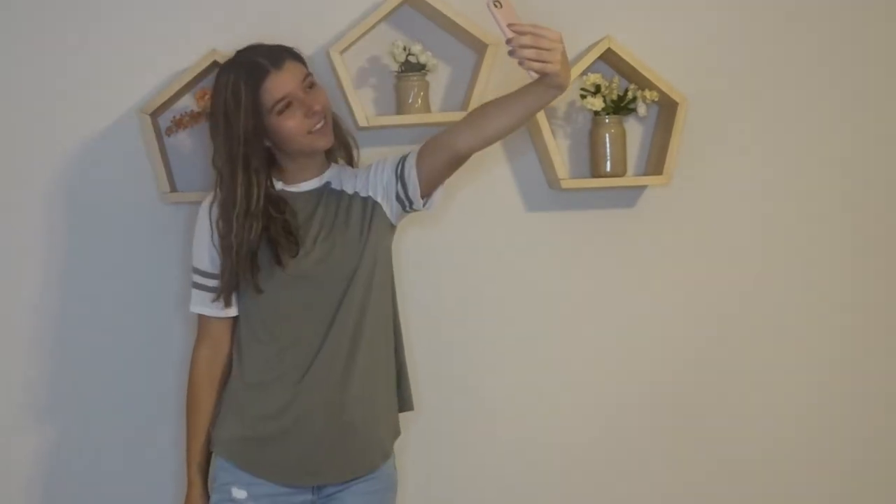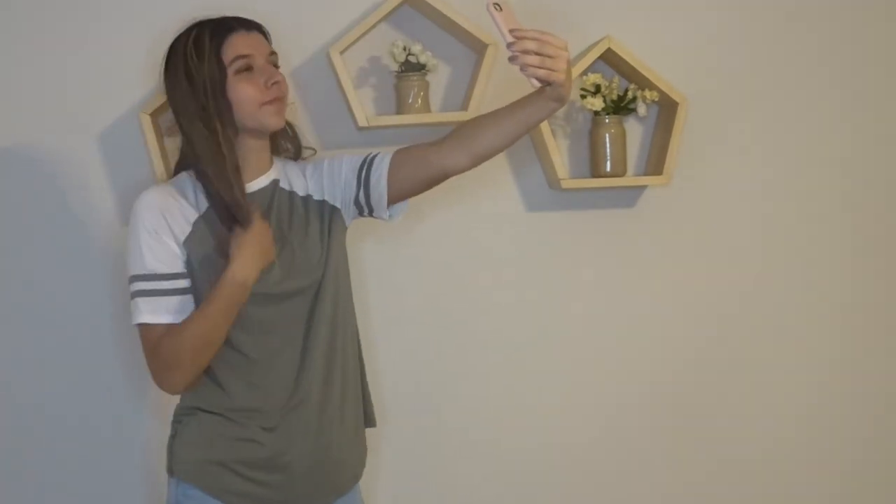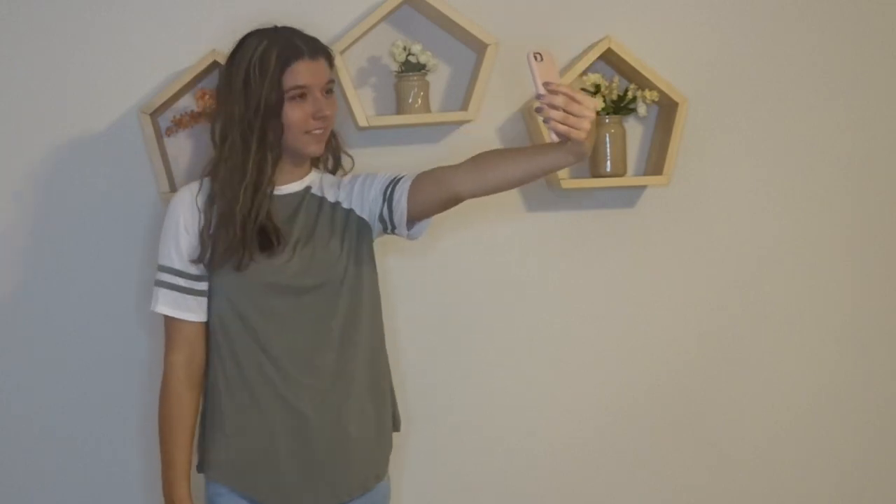This next shirt is from American Eagle. It's like a jersey slash t-shirt top kind of thing — it's a fall greenish color that I think is really good for fall. They were buy one get one half off on these t-shirts. It's more casual, for comfy days, or I could wear it with jeans.